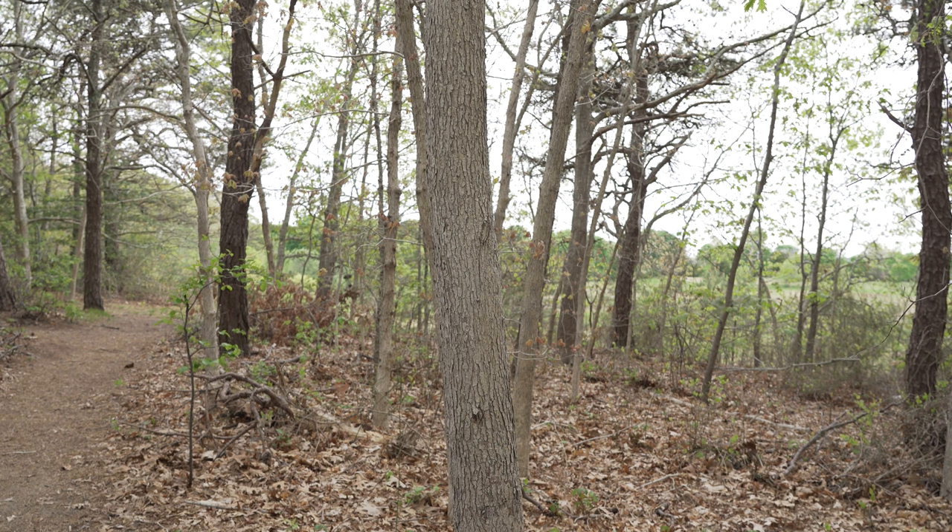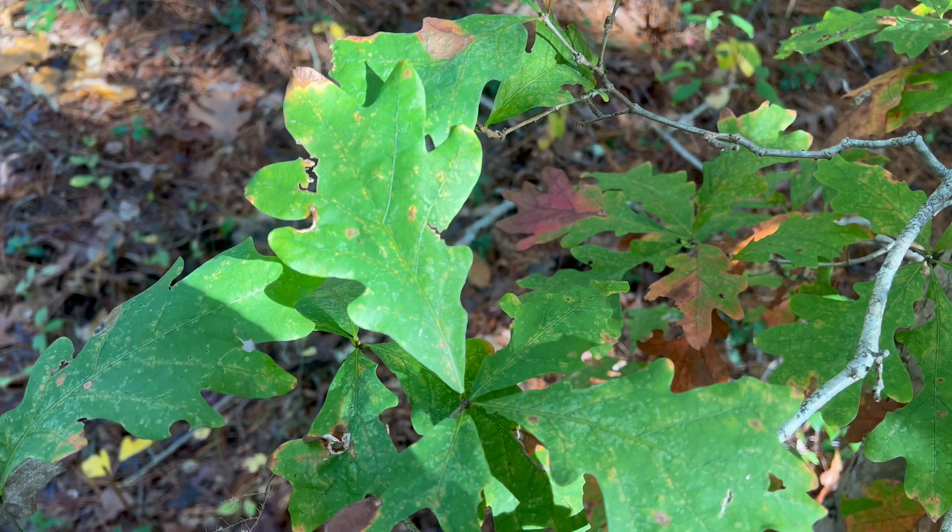Down the trail a little bit and still on your right side, there is a grove of white oak trees. With their light gray bark, the lobes of their leaves have rounded edges.